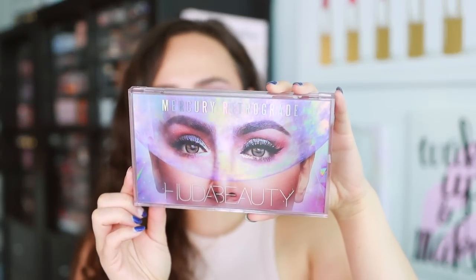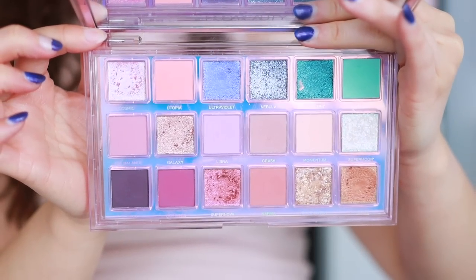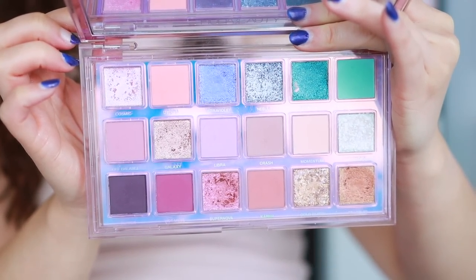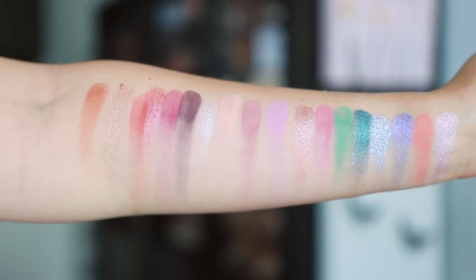I've been talking about Huda Beauty a lot lately, so Mercury Retrograde was on the front of my mind. They killed it with the mattes in here — it's so beautiful. While there are some pastel tones, you also have depth you can bring in for the evening. The lit shades are out of this world. You can get this at a really great discounted price, and it's one of my all-time favorites — if not my favorite Huda palette. I'm honestly worried she's going to discontinue it. It's so fun, but you can still get wearable looks if you like purpley, pinky palettes.